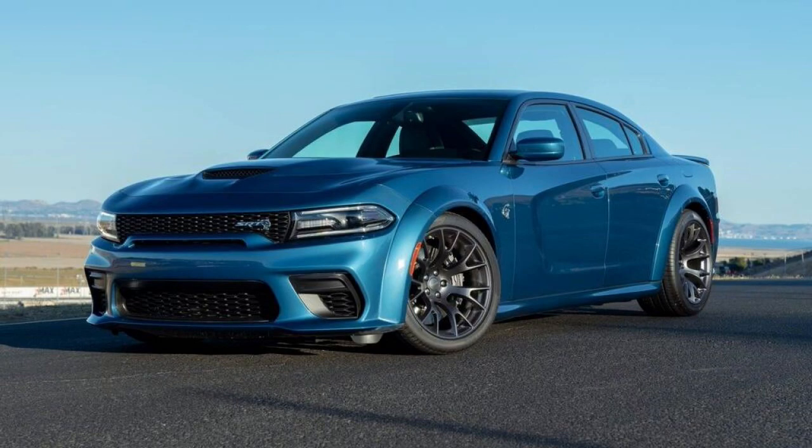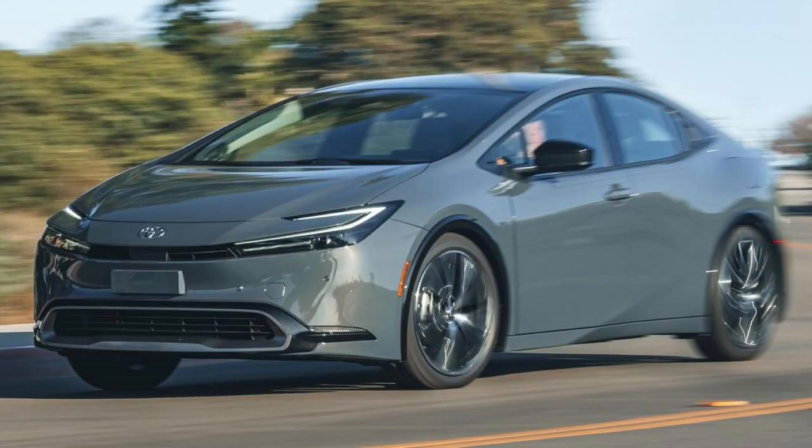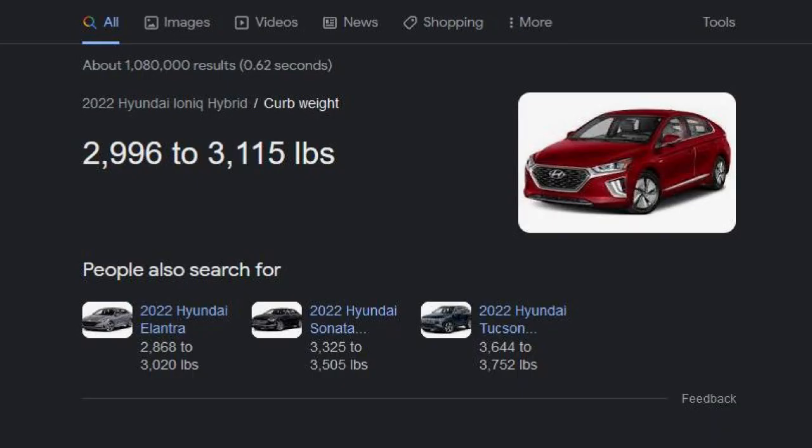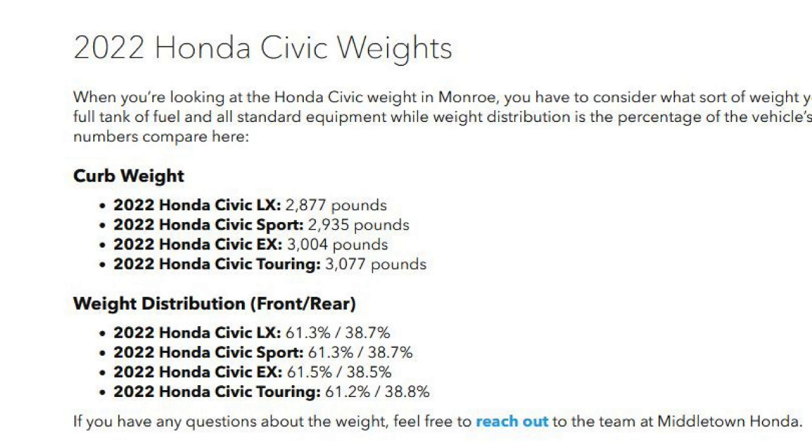Weight reduction also applies specifically to vehicles aimed at high fuel efficiency. Show-off cars — or cheap show-off cars like Mustangs or Dodge Chargers — weighed 4,000 pounds three decades ago and still weigh 4,000 pounds today. Vehicle models aimed at increasing fuel efficiency, like the Toyota Prius, Honda Civic, and Hyundai Ioniq, are decently lighter. The historical average weight of cars was between 3,000 and 4,000 pounds, whereas fuel-efficiency-aimed models typically range between 2,500 and 3,500 pounds.